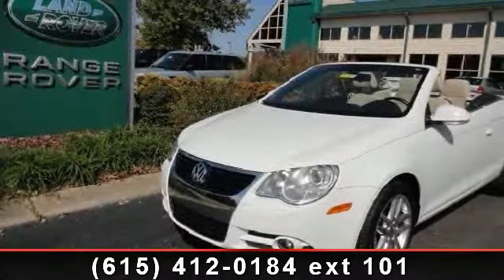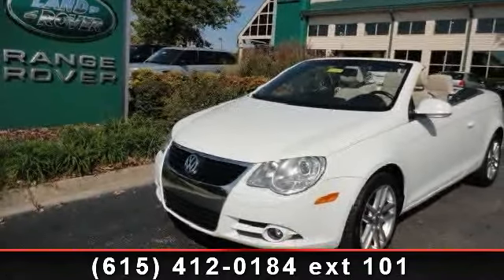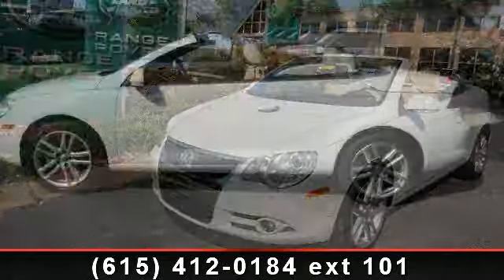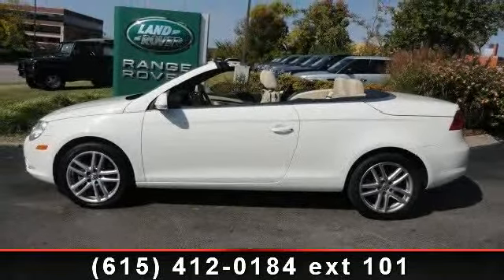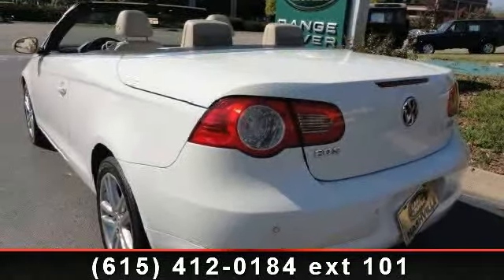Step into the 2008 Volkswagen EOS Luxe. This may be the set of wheels you've been looking for. This vehicle comes with a reliable 4-cylinder engine, connected to a smooth shifting automatic transmission.